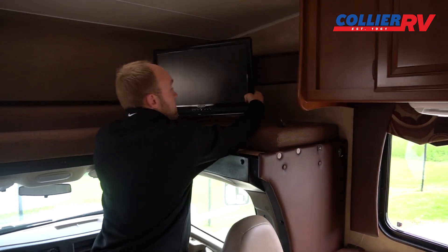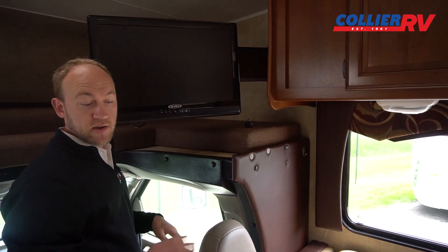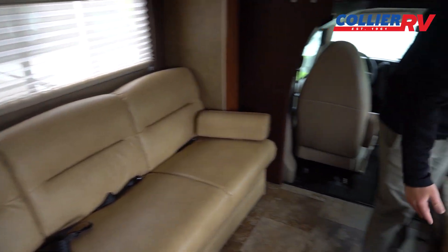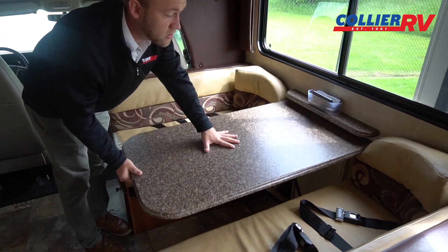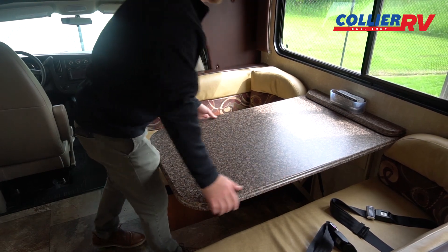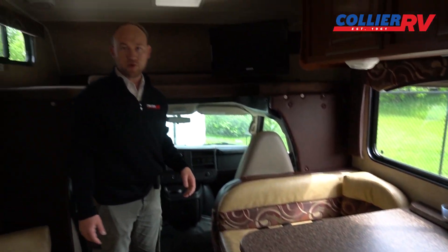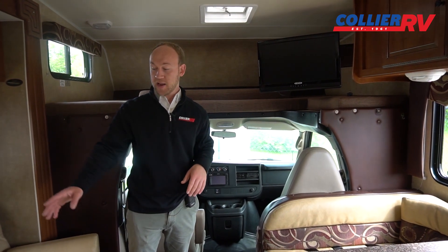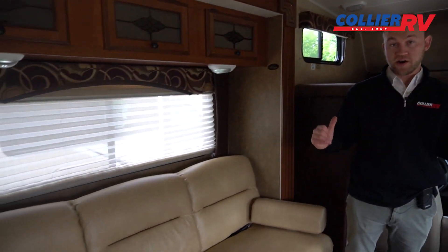This comes with a TV on a swing arm, so you can watch it easily from the dinette or the couch. The dinette easily converts down into a bed — just push the tabletop down and fill in with the existing cushions. There are actually nine seat belts on this motorhome, so you could bring a whole big crowd: four on the dinette, three on the couch, and then the driver and passenger seats.